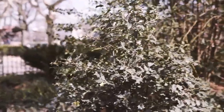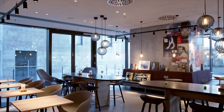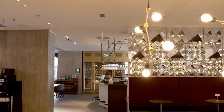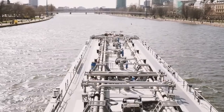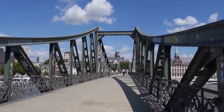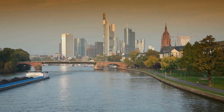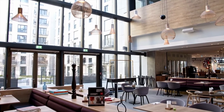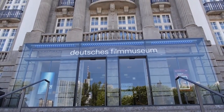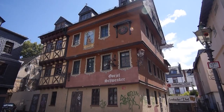Indulge your inner art lover and immerse yourself in the vibrant cultural scene of Frankfurt on a journey through Museumsufer, a district brimming with museums, galleries, and cultural events. Museumsufer is home to many of Frankfurt's most important cultural institutions, including the Städel Museum, the German Film Museum, and the Museum of Modern Art. The name literally means Museum Riverbank, as many museums are located along the banks of the River Main. The annual Museum Embankment Festival, which takes place in August, is a major cultural event that draws visitors from around the world.